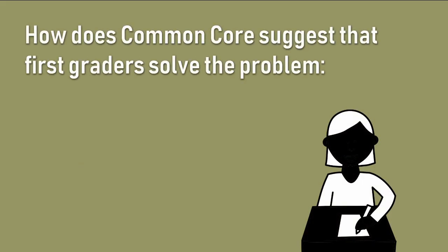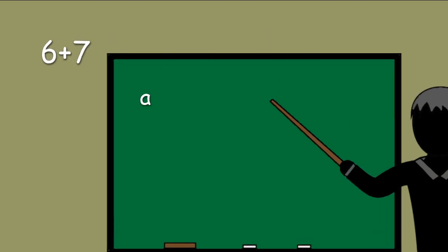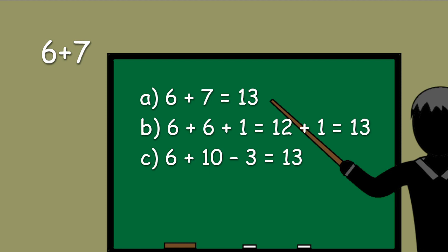How does Common Core suggest that first graders solve the problem 6 plus 7? A: 6 plus 7 equals 13. B: 6 plus 6 plus 1 equals 12 plus 1 equals 13. Or C: 6 plus 10 minus 3 equals 13.